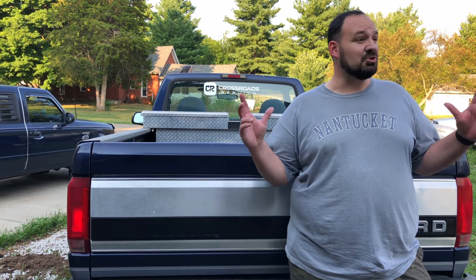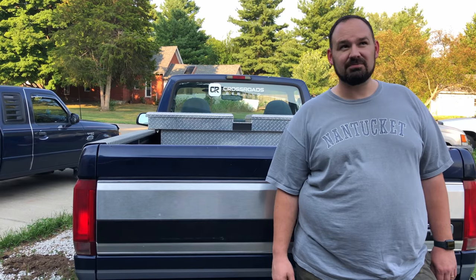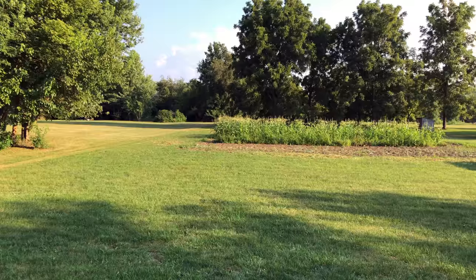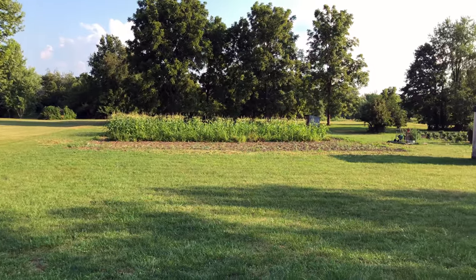The first thing you might notice is that I am no longer in my driveway at the house. This is a new location, and the reason for that is I actually have a shop now, sort of. I have a friend who's got some extra garage space that he's letting me rent from him. I haven't finished setting it up yet, but I am starting to move some things in. So rather than try to describe it for you, let me give you a quick tour of the new shop.